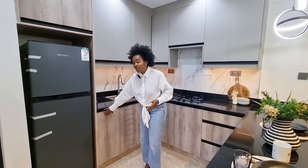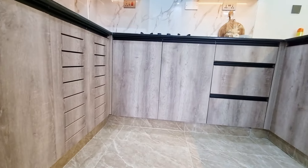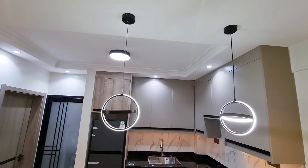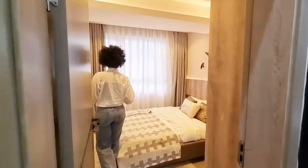Let me talk about the grainy feel of these cabinets — beautiful, and such a match. The kitchen is really the star of the apartment. The space is good, everything is where it's supposed to be. And now the final room — the bedroom.